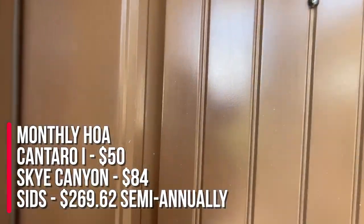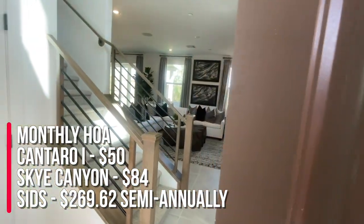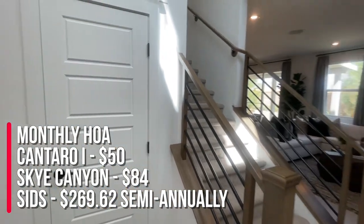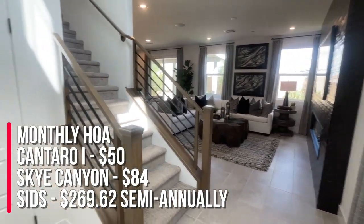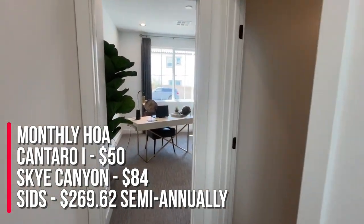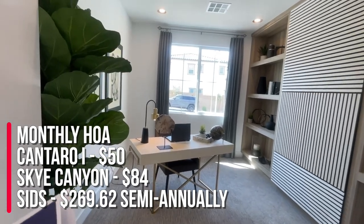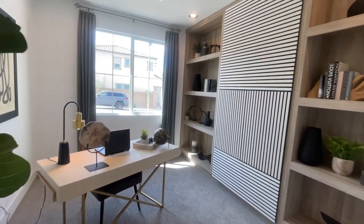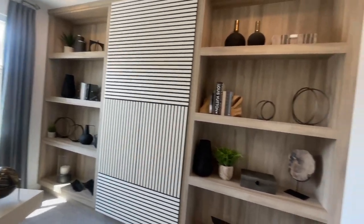The monthly HOA for this community — there are two of them, and it is a gated community. The first one for Cantero is fifty dollars a month, the second one for Sky Canyon is eighty-four dollars a month, and the SIDs are roughly around five hundred and forty dollars a year.